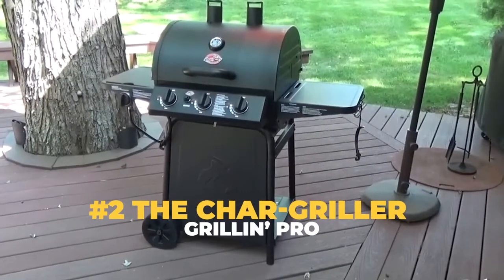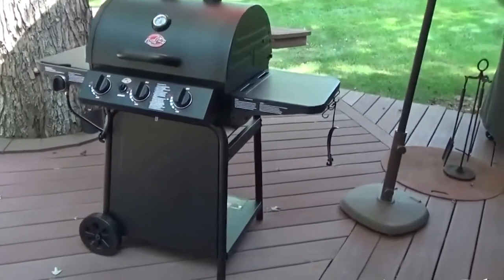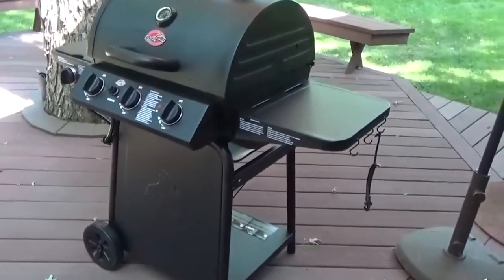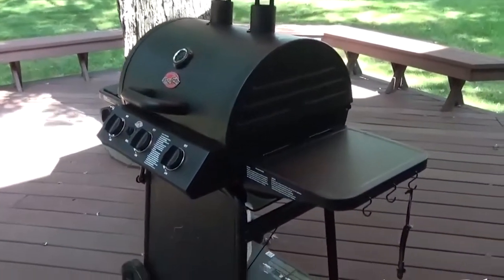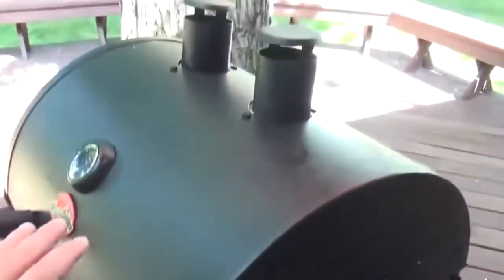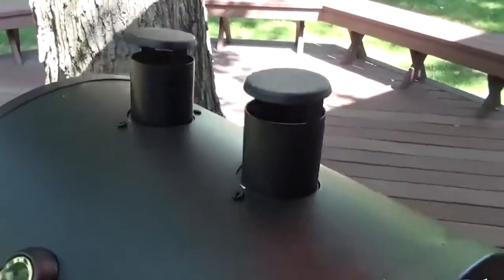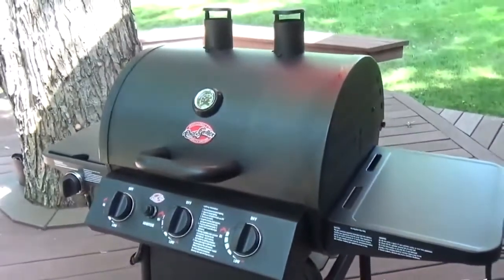Number 2: The Chargriller Grillin' Pro. Next up on our list is a grill that would impress those who prefer a matte black finish to a shiny piece of stainless steel. We are, of course, talking about the Chargriller Grillin' Pro, which currently holds a 4.7 out of 5 rating on Amazon. In fact, so many people love this grill that it's next to impossible to get your hands on one at the moment, with the online retailer informing grill masters that their stocks are currently depleted.